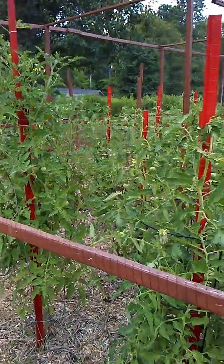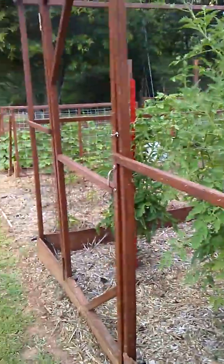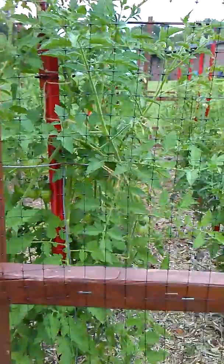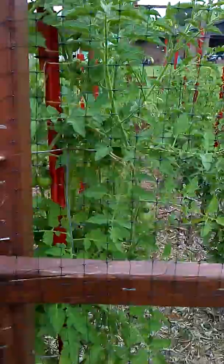I just came out to take a walk in the garden a little earlier than planned because there's a thunderstorm warning. So let's go take a look at the tomatoes — they are doing really well.